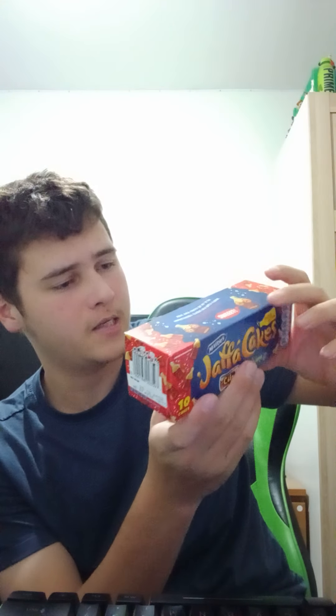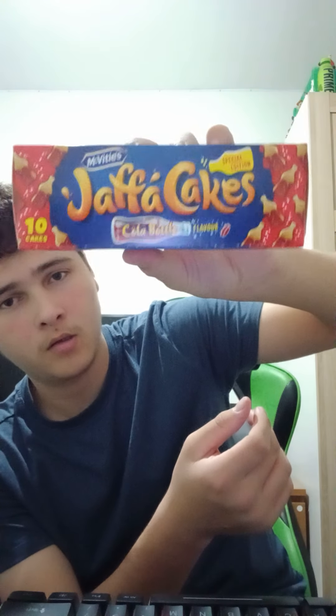What's up guys, today I'm back with another video. Today's video is McVitie's Jaffa Cakes, cola bottle flavour, and they are special edition. McVitie's Jaffa Cakes cola bottle flavoured, so basically cola flavoured. I got them from Alistair, so let's give them a try.